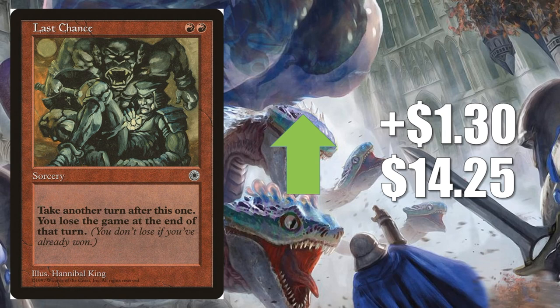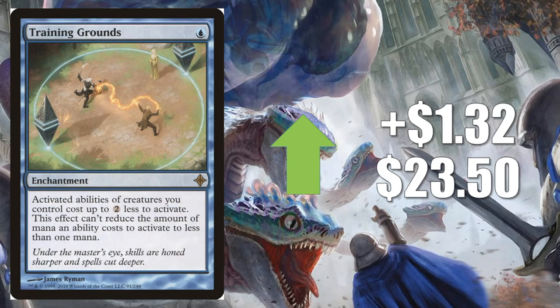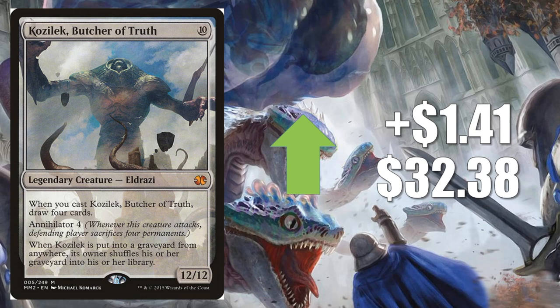Dire Undercurrents, another Shadowmoor rare, goes up $1.29 to $8.15 — a lot of folks are putting this in their Alela, Artful Provocateur builds. Last Chance from Portal goes up $1.30 to $14.25. It sees occasional Commander play, and I wanted to point it out because Portal cards that see Commander play are drying up in the marketplace — this one is getting harder and harder to find in good condition. Balan, Wandering Knight goes up $1.31 to $6.31, playing well in Knight builds with Syr Gwyn, Hero of Ashvale. Training Grounds goes up $1.32 to $23.50 — a popular Commander card forever, great in Slivers for example, but there's also a new card pushing it: Kenrith, the Returned King from the Buy-a-Box promo. The Star City Games Commander VS series also featured a Kenrith deck playing this recently, bringing more attention to it.